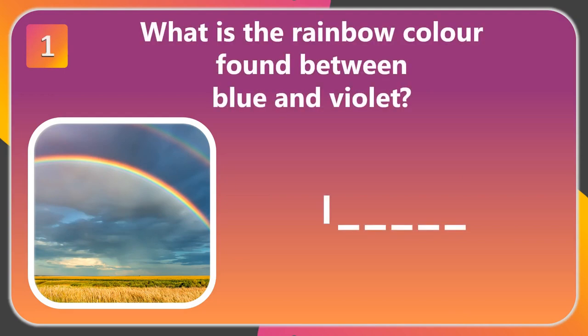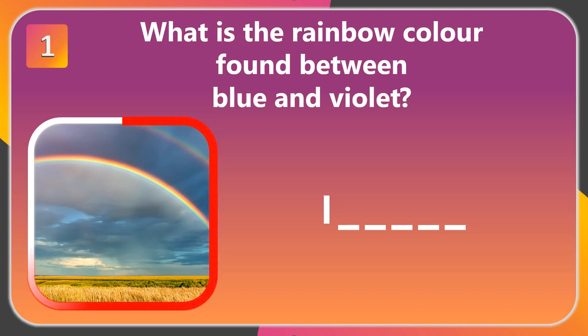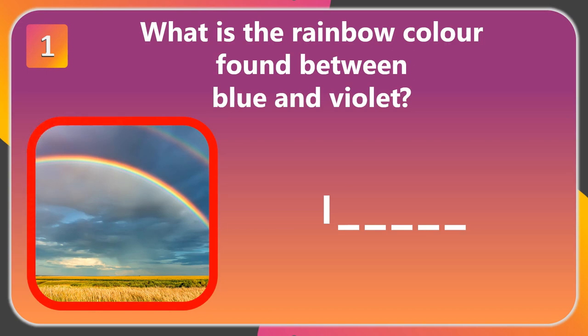Question number 1. What is the rainbow color found between blue and violet? The answer is indigo.